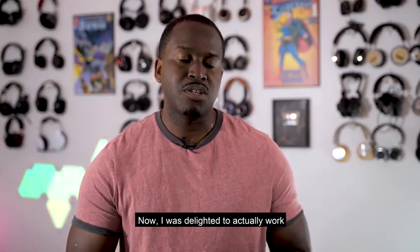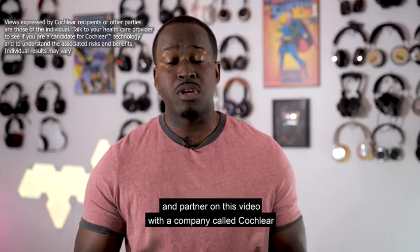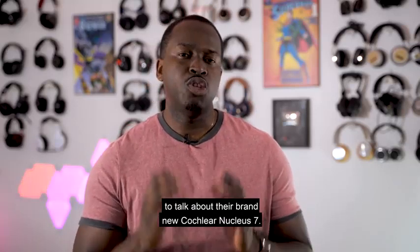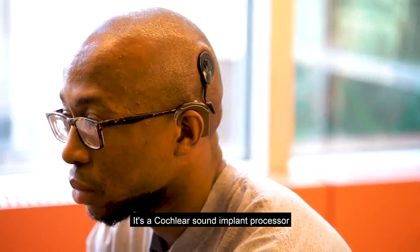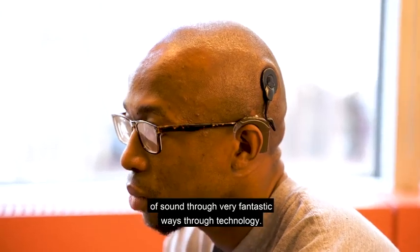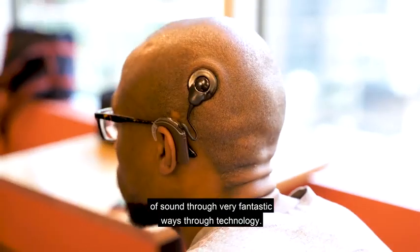I was delighted to work and partner on this video with a company called Cochlear to talk about their brand new Cochlear Nucleus 7. It's a cochlear sound implant processor that helps people listen and hear the beauties of sound through very fantastic ways through technology.